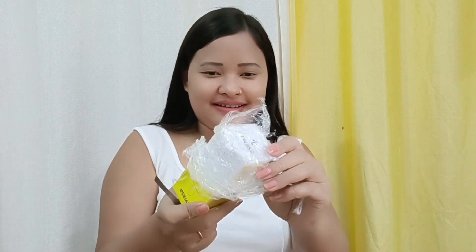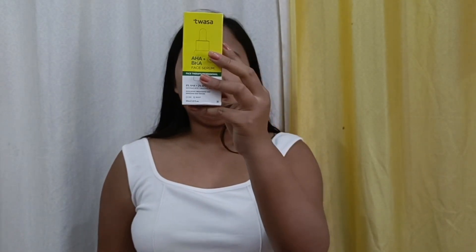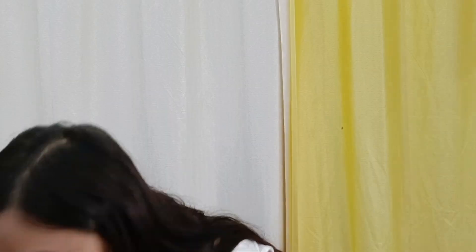Oh my god! So this is Tivasa AHA plus BHA face serum. I also ordered this product — the bottle is very beautiful and cute. This is beneficial for acne and skin. My forehead has a lot of small pimples, so I'll use this on my face. It has salicylic acid, which is good for pimples.